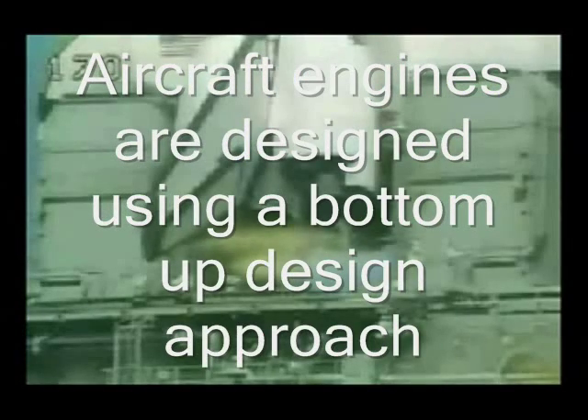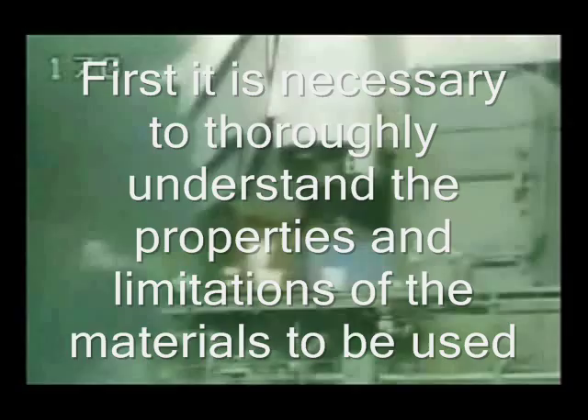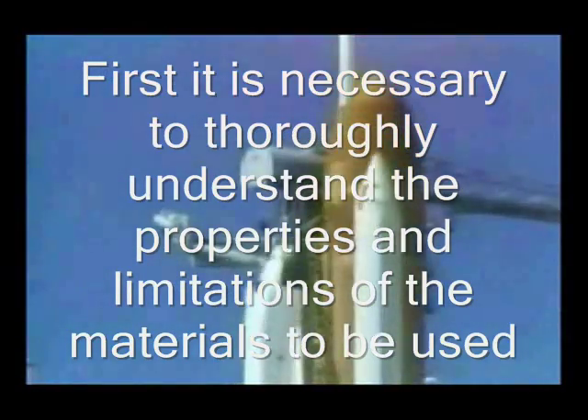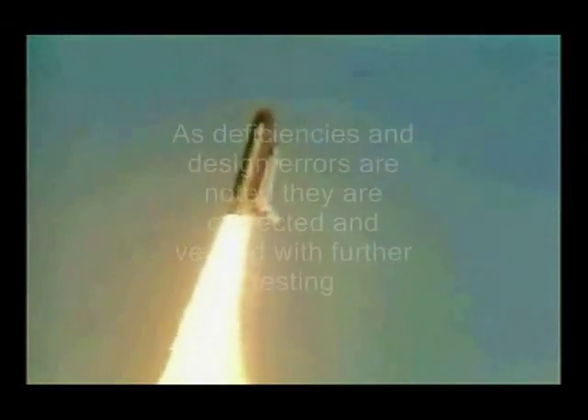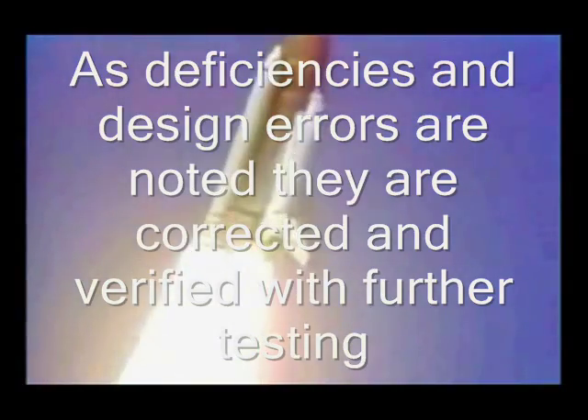Aircraft engines are designed using a bottom-up design approach. First, it is necessary to thoroughly understand the properties and limitations of the materials to be used. With this knowledge, larger component parts are designed and tested individually. As deficiencies and design errors are noted, they are corrected and verified with further testing.